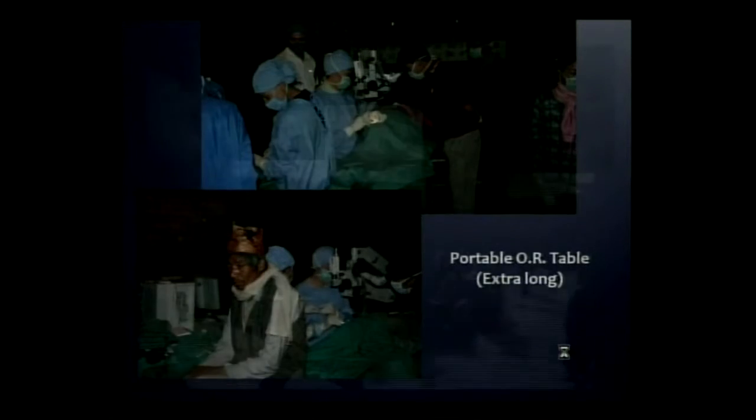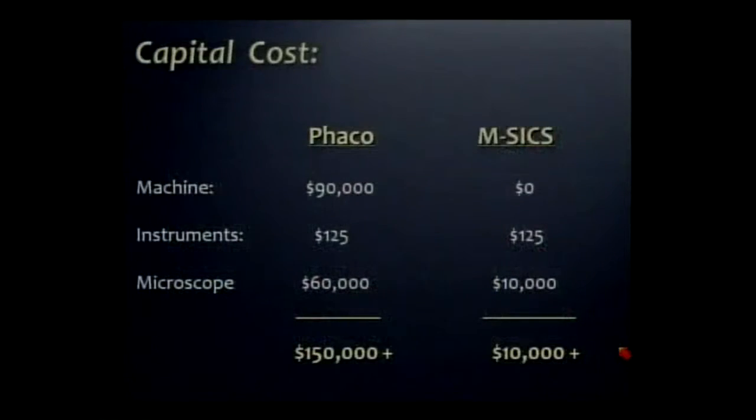This shows the long table technique. After I finish this left eye, this patient will immediately lie down so I can work on his right eye without even standing up. The next morning, conducting the post-op clinic in the courtyard.